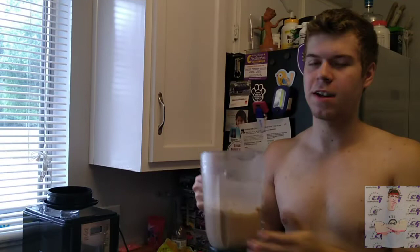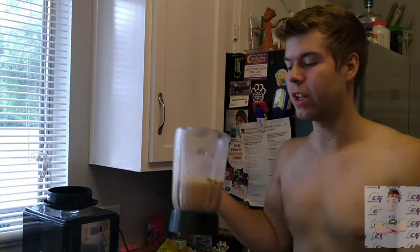I got my cookie shake done — as you can see, it's pretty big. I was going to drink it from the glass, but psych!